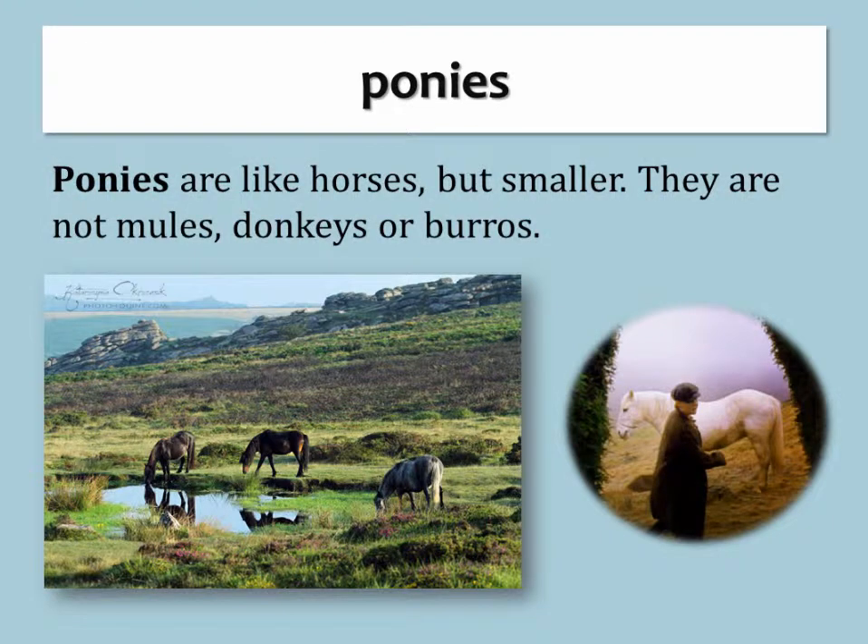Ponies. Ponies are like horses, but smaller. They are not mules, donkeys, or burros.